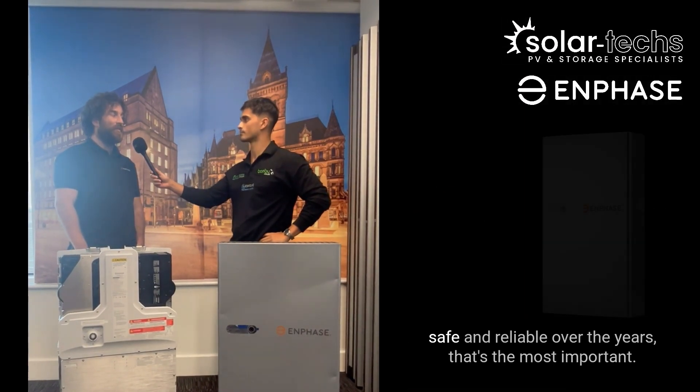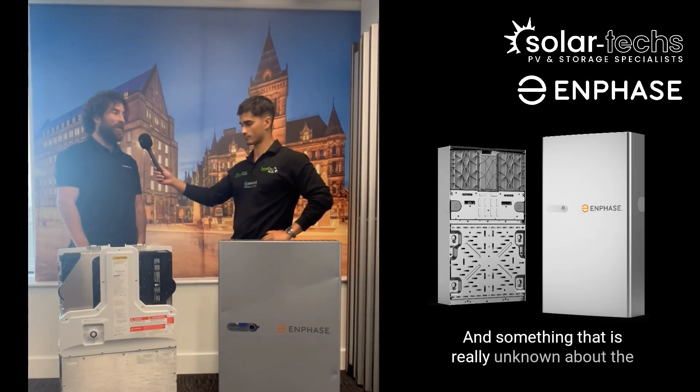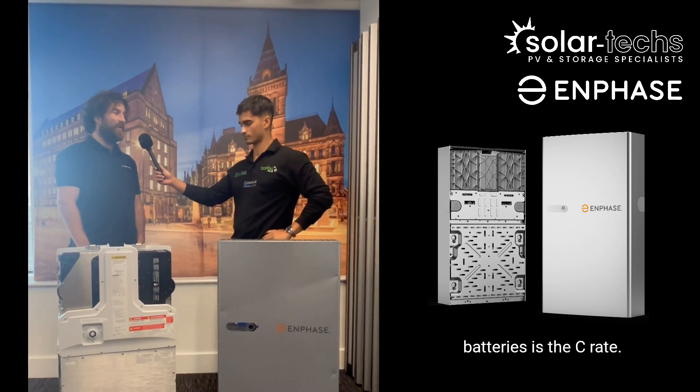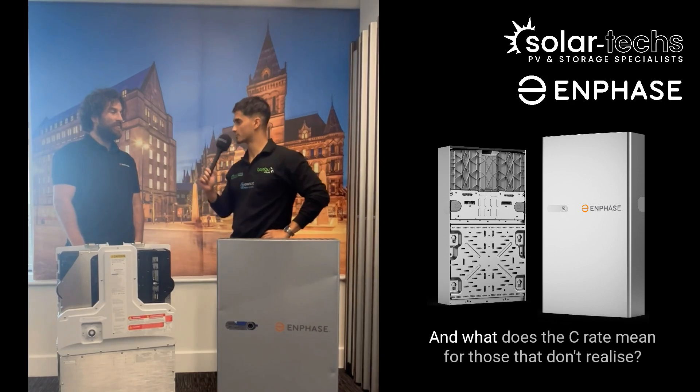The first thing customers forget is about the reliability of the batteries — getting a product which is safe and reliable over the years. That's the most important thing. And something that is really unknown about batteries is the C-rate. Our batteries offer a C-rate of 0.6.